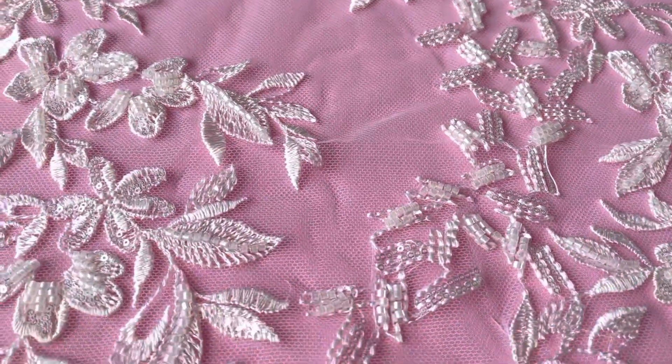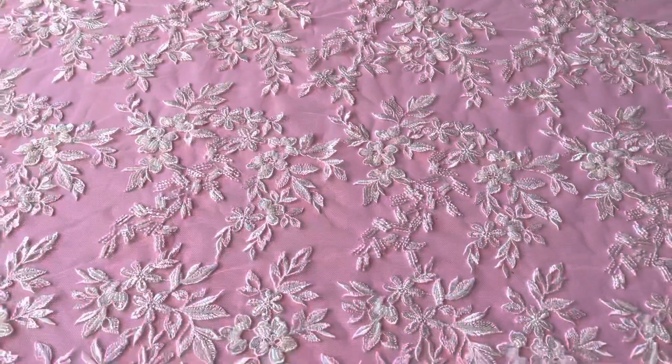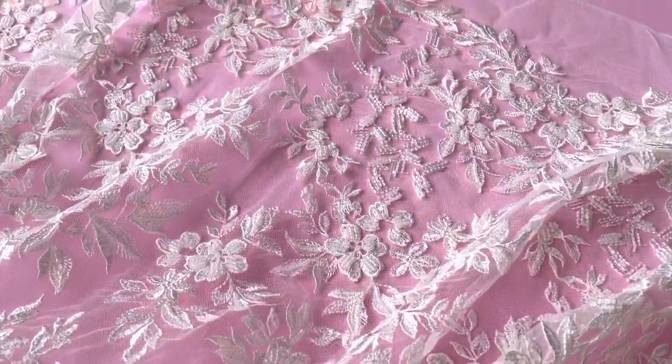It's available from stock and of course without minimum quantity. This is a beautiful ivory lace called Zida. Enchanting.